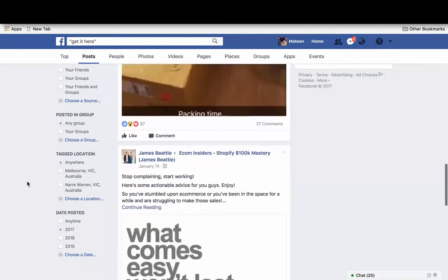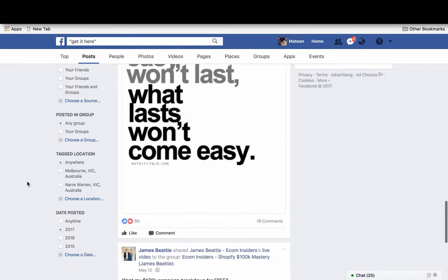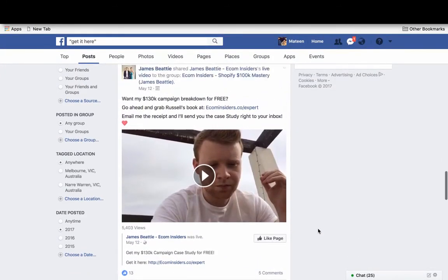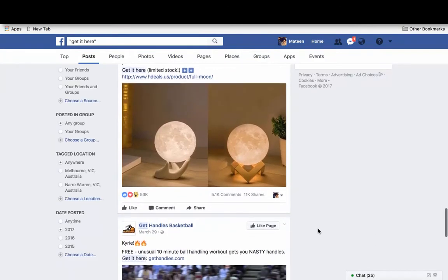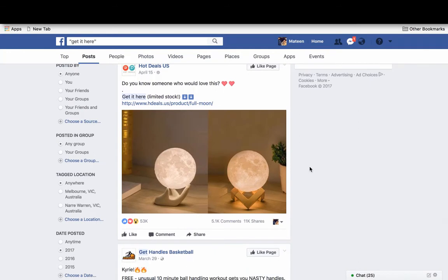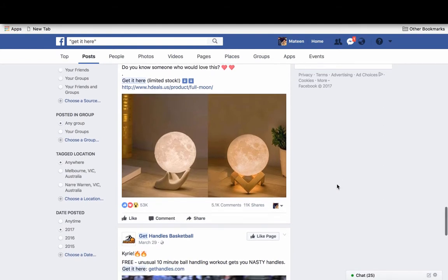You should be dedicating a lot of time to doing this sort of research. Here's an example — 'get it here,' launched on April 15th, a couple months ago. It's kind of like a moon lamp. You can also save the store URL, like hdeals.us, to a spreadsheet and keep checking up on it.